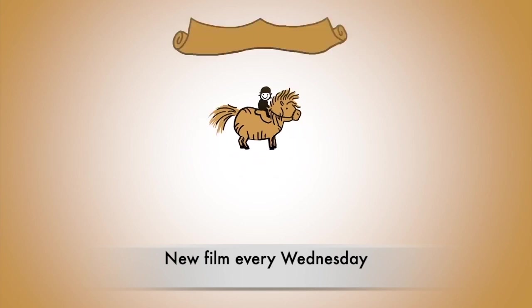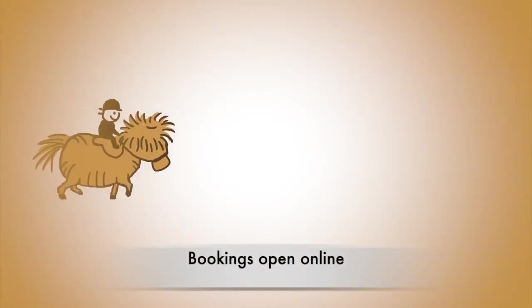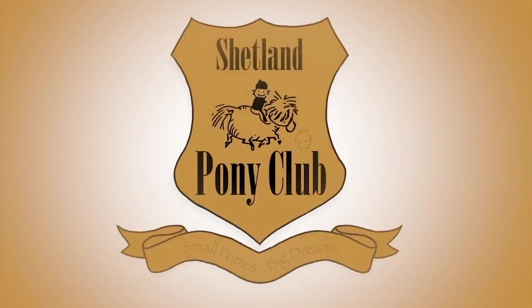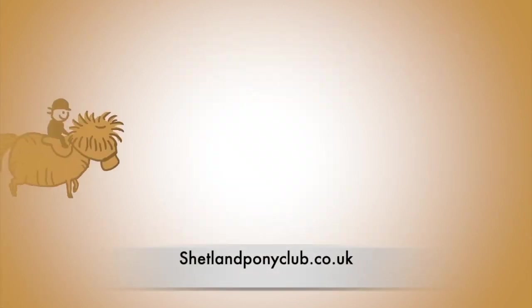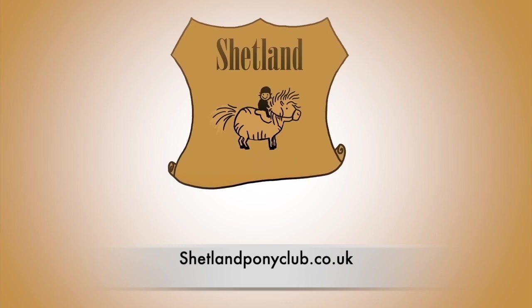Thank you for following Shetland Pony Club TV. There's a new film every Wednesday. Bookings to come riding with us are open as ever at shetlandponyclub.co.uk — bye!